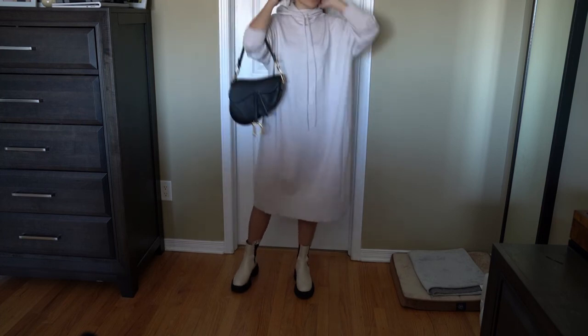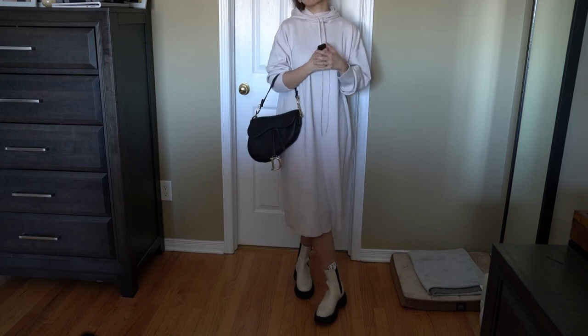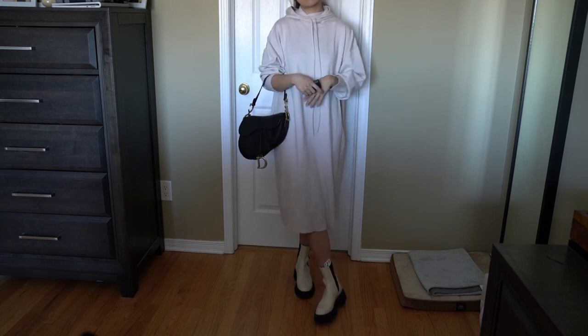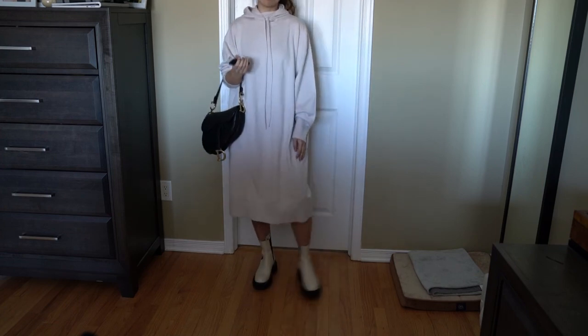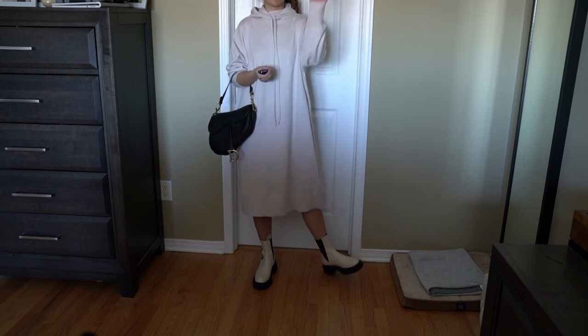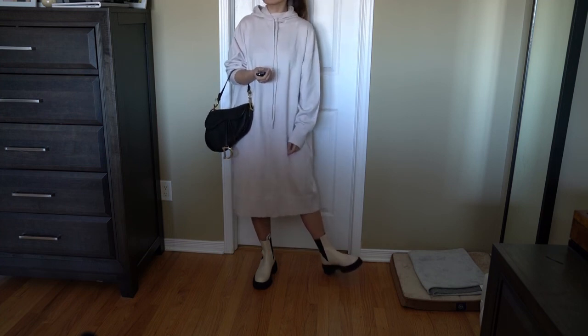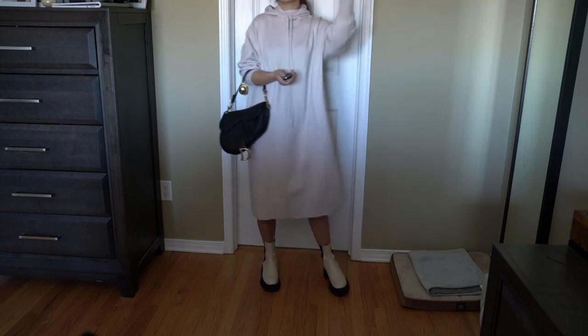I'm surprised I went through everything with you guys — hope this is helpful and inspires you in your own outfit or design choices. Let me know if you have any comments or questions and I'll be happy to answer them. If you want to see more haul videos let me know and I'll try to do more. Talk to you guys soon, bye!